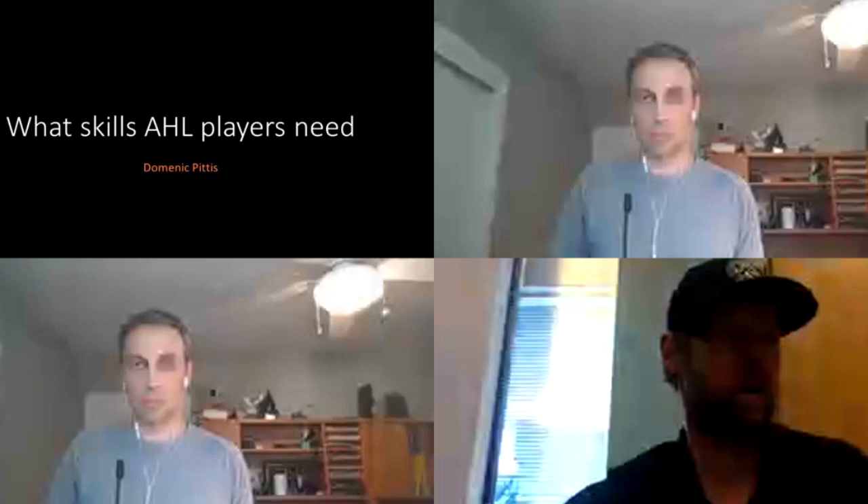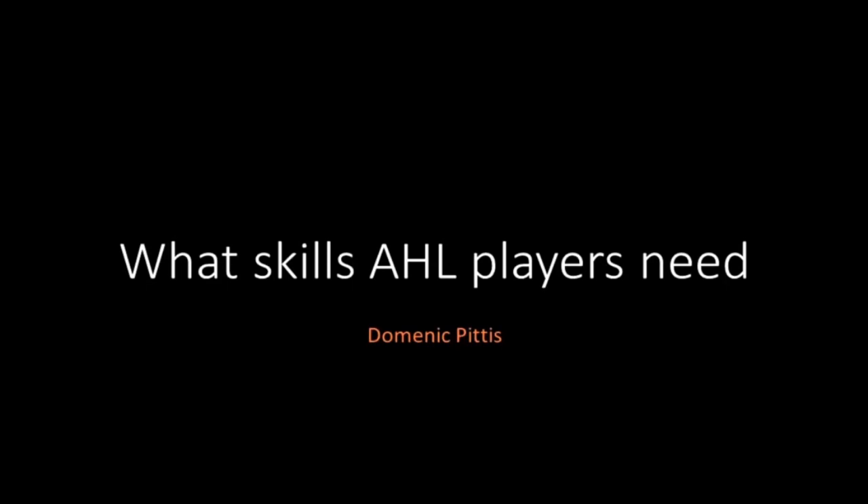Good evening, everyone. Thanks for joining us tonight. After talking to Dom, we'll do the same thing regarding questions as we've done the last few webinars. Please use the chat box on the left side of your screen. If you'd rather speak your question, press the raise your hand icon beside the show conversation icon. When there's a break in Dom's presentation, I'll get you to ask the question. Now I'll introduce the man delivering tonight's webinar — currently the assistant coach and skills coach of the AHL Stockton Heat, Dominic Pittus.